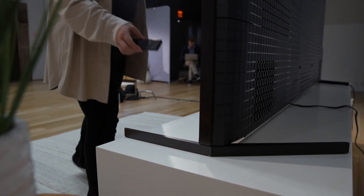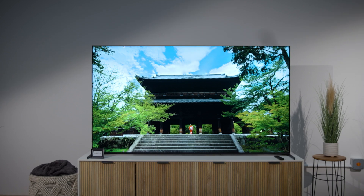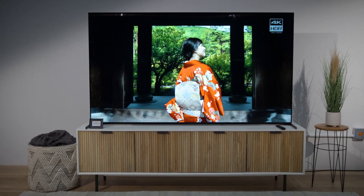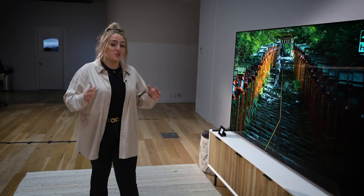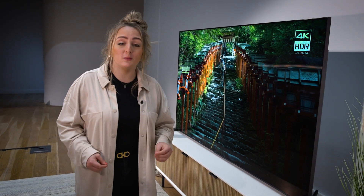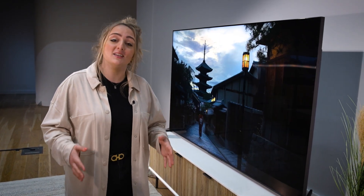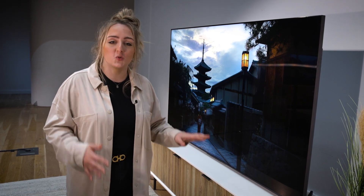As for when you'll actually be able to get your hands on the X95L Mini LED TV, Sony has not yet announced pricing and availability, but when that information becomes available, you'll be the first to know. To know how the X95L truly compares to the other top premium 4K Mini LED TVs on the market this year, we'll have to get it into the lab and run our full suite of testing.